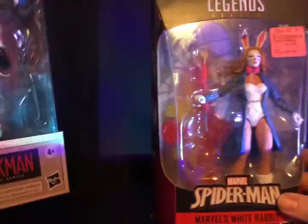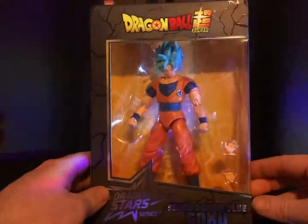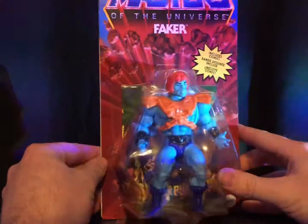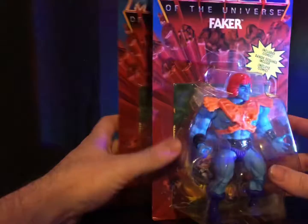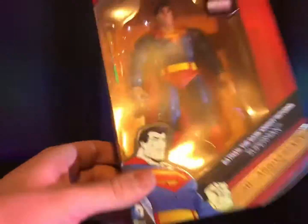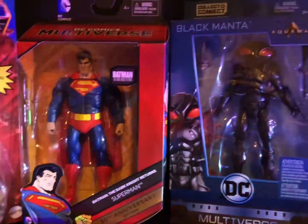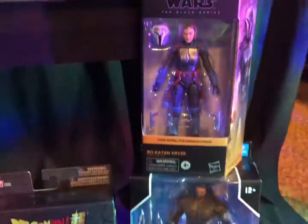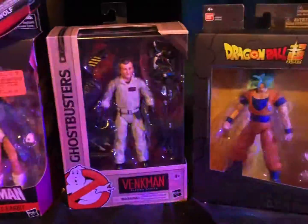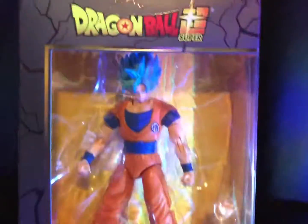Here's the haul, guys — here's what we got. We got the Merman, the Faker, Superman from The Dark Knight Returns. We got the Black Manta from Aquaman. We got Bo-Katan. We got a really big McFarlane Aquaman. We got Kakarot or Goku. We got Ghostbusters. We got this $10 Marvel Legends figure. And another Aquaman. So that's the haul, guys — pretty nice. Alright, it's time to take some photos with us, Goku. Here we go.